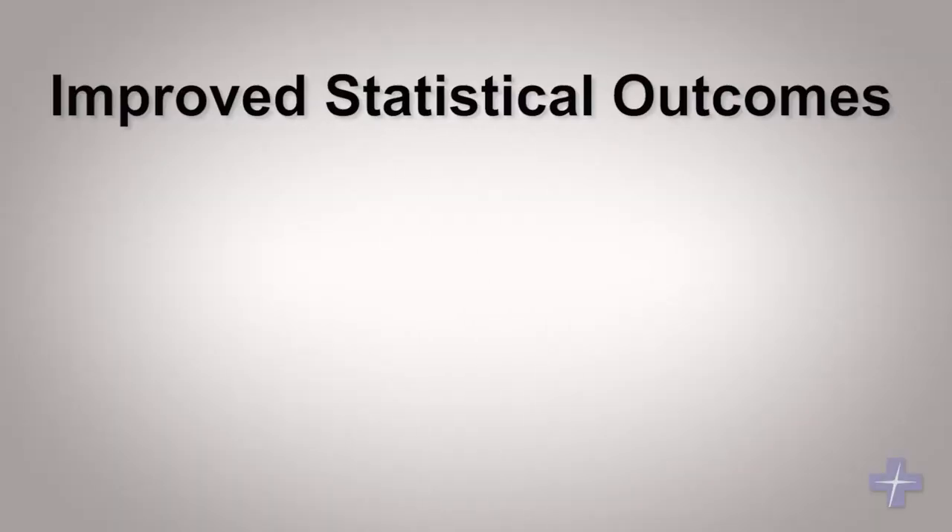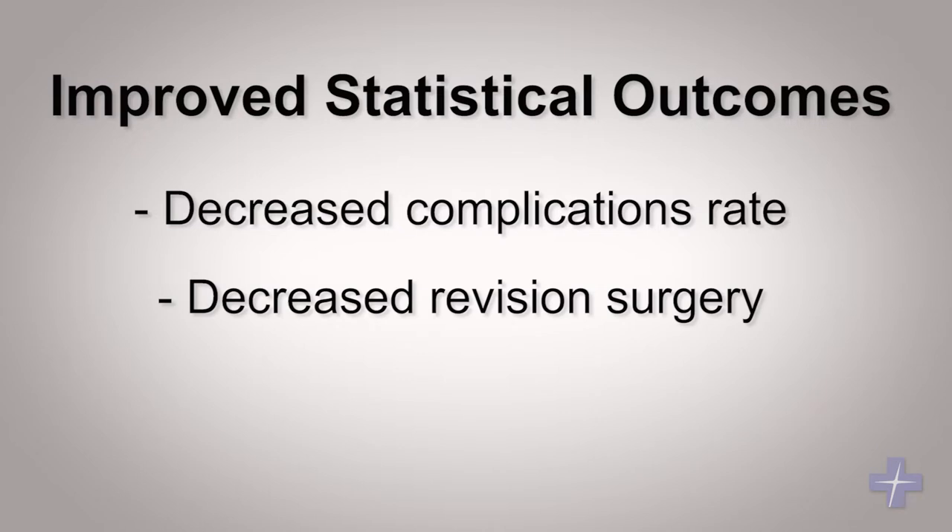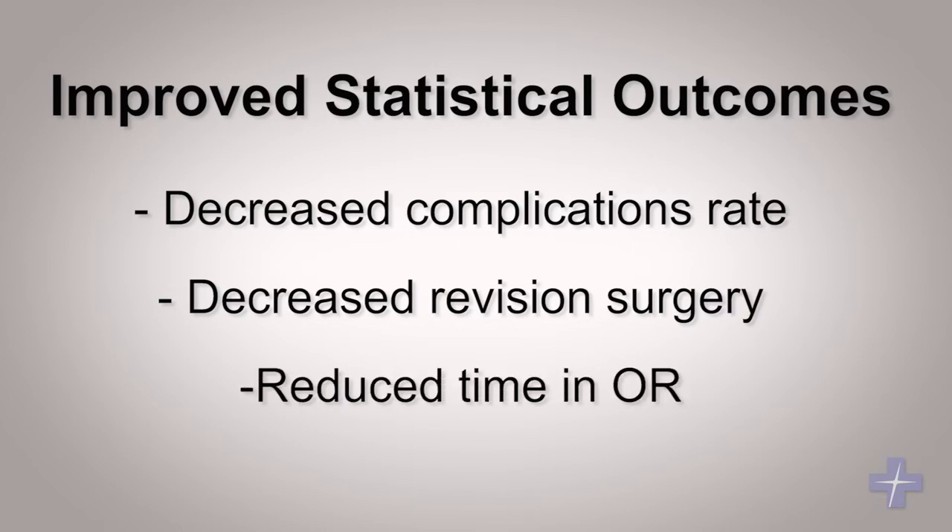The statistical outcomes are improved in patients treated with this technology. The complication rates are dramatically decreased. We have done studies showing that we decreased the rate of revision surgery required for misplaced hardware, and we decrease the rate of other surgical complications related to time in the OR, such as infectious complications and anesthesia complications, because you can do these procedures using minimally invasive techniques and get the patients in and out of the OR very quickly.